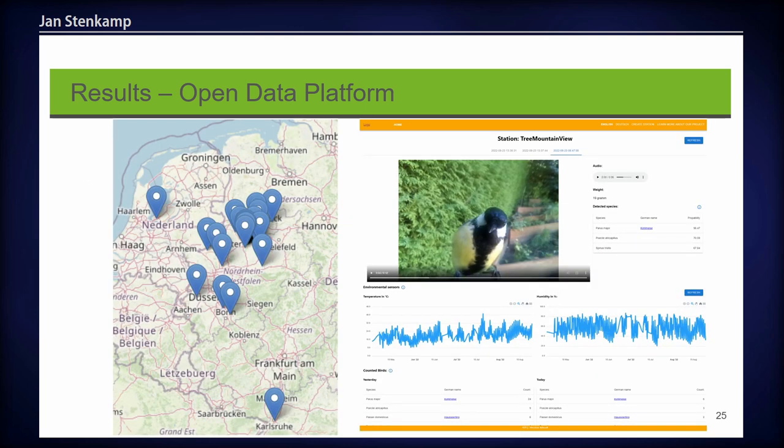The data is also available via our website. On the left-hand side you can see which stations are currently being visited by birds, and on the right side one station on our platform showing recordings of the last three visiting birds as video and audio. The weight is shown along with the detected species. You can also see temporal series of environmental data — temperature and humidity — and at the bottom the total number of birds that visited the corresponding station yesterday or today.